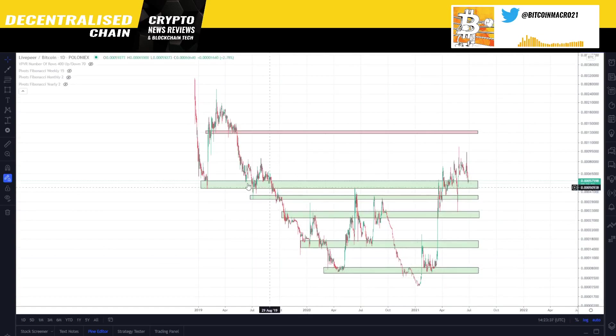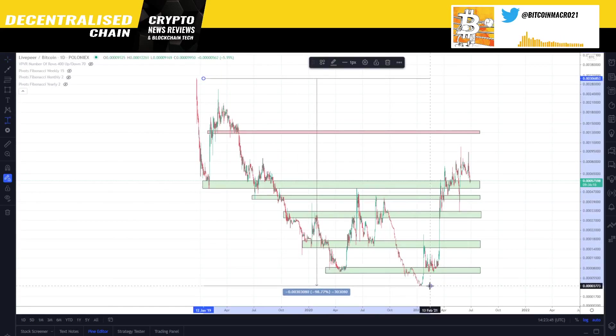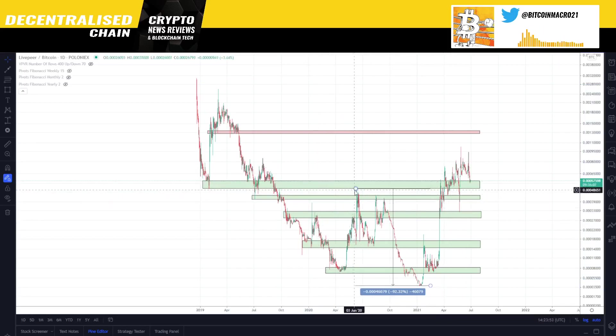Livepeer had a massive capitulation — on the log chart you can see it dropped about 99% from its all-time high in BTC terms. After the DeFi season highs it dropped 92%, so it was already beaten up badly. Then it bled more and more, until the big news around Grayscale listing it. Once it got added on Grayscale, it had a massive bump because it was one of the smallest coins added there — then we got a nice choppy area and then a boom higher.